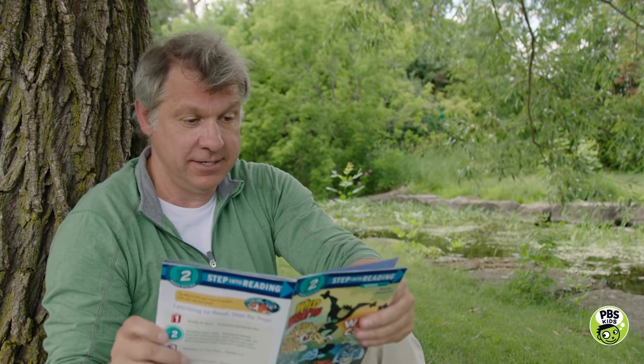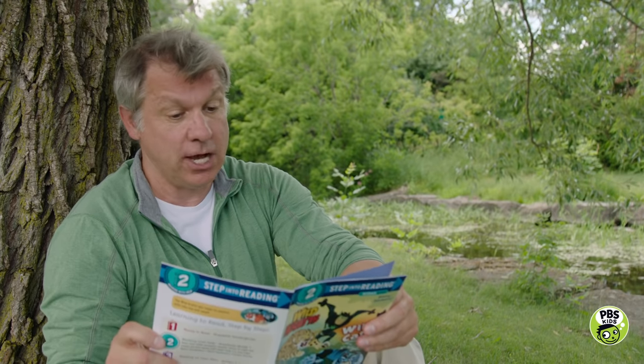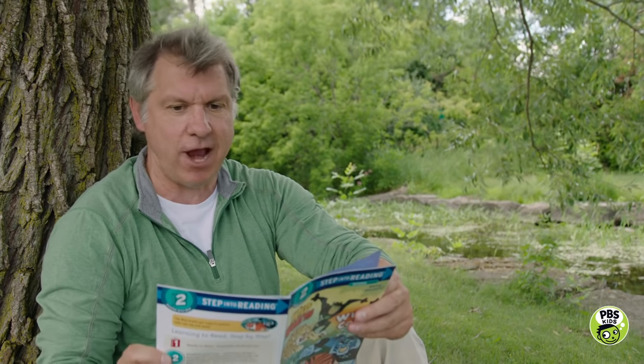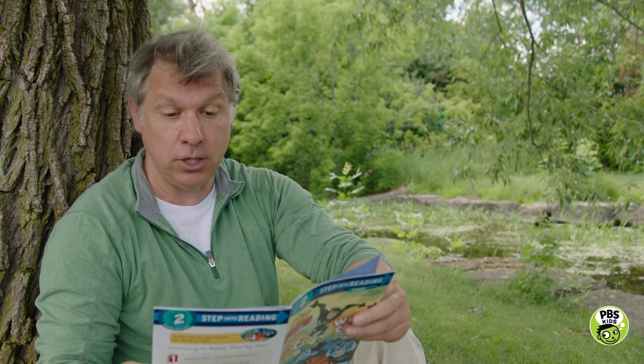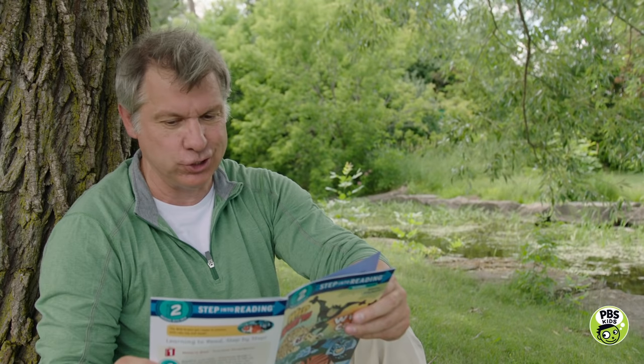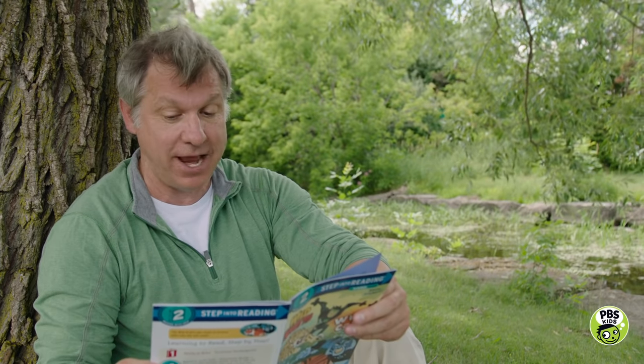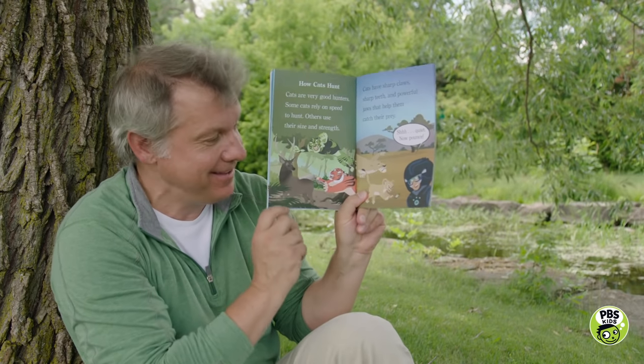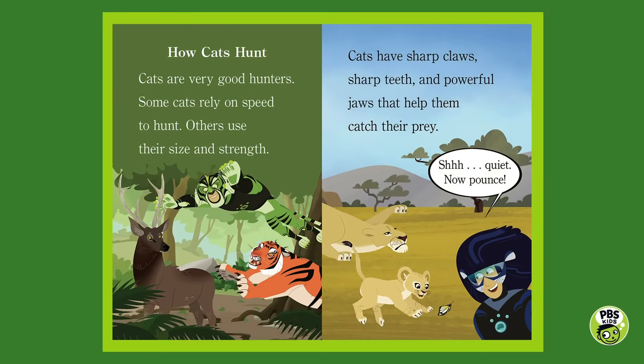How cats hunt. Cats are very good hunters. Some cats rely on speed to hunt, others use their size and strength. Cats have sharp claws, sharp teeth, and powerful jaws that help them catch prey. Martin says shh, quiet — now pounce! This little guy's learning how to hunt, trying to catch a butterfly. And see what big prey tigers hunt? Big deer like sambar deer.